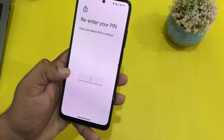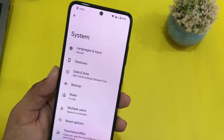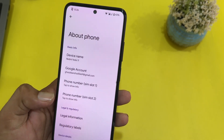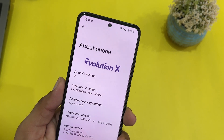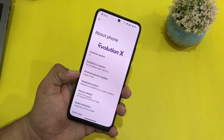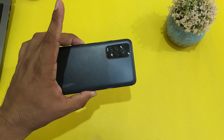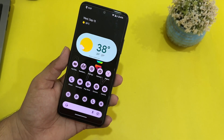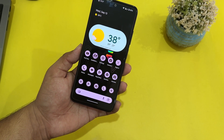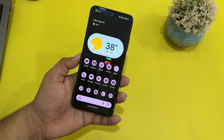At the end here we have System — languages and input, gestures, date and time, backup rules, multiple users, reset options, thermal profiles, and the about phone section. From about phone you can check: Android version 13, Evolution X version 7.9.7, security patch 5 August 2023. This was the video for today — this ROM is 100% recommended for daily usage. If you're looking for a custom ROM with great battery backup and great performance, you can consider Evolution X. It is an all-in-one custom ROM for our Android devices.